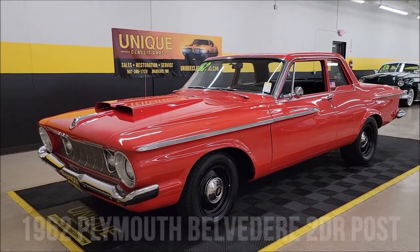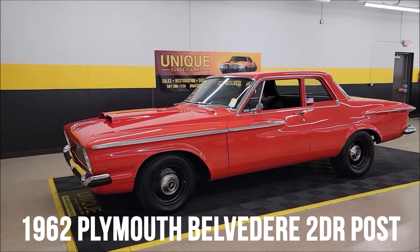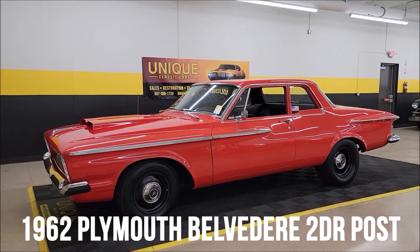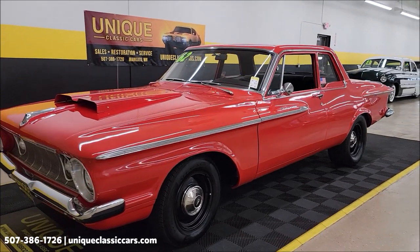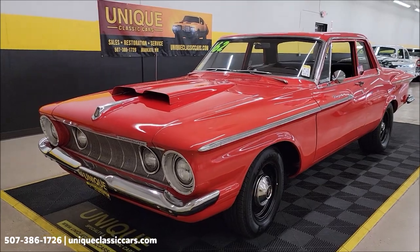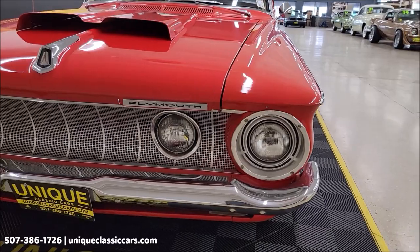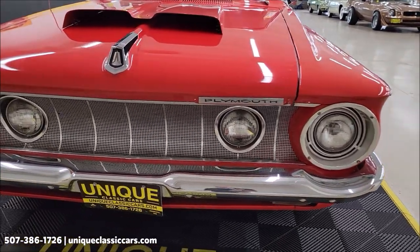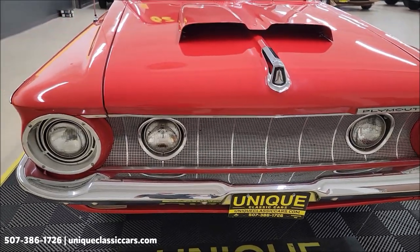Here's one for the Mopar fans — you gotta love this body style. 1962 Plymouth Belvedere two-door post. You don't see one of these every day. 440 underneath the hood, paired up with a push-button automatic 727 automatic transmission. Take a look at this front grille, headlight surrounds, chrome, and the bumper — nice shape up front.